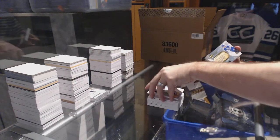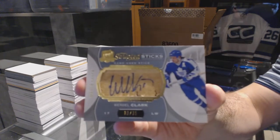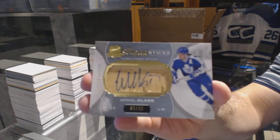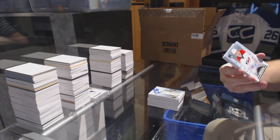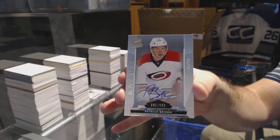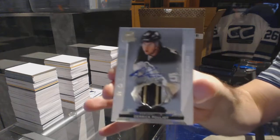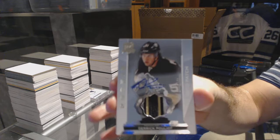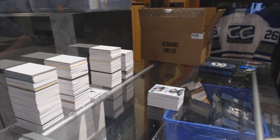For the Maple Leafs, number 35 scripted sticks, Wendell Clark. For the Carolina Hurricanes, number 249, Patrick Brown — rookie auto. And we've got a nice three-color rookie patch auto 249 for the Pittsburgh Penguins, Derek Pouillot.